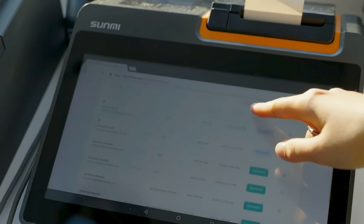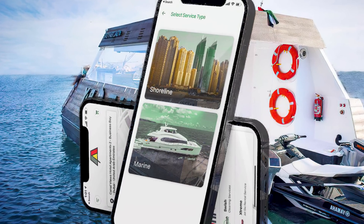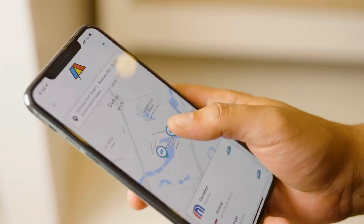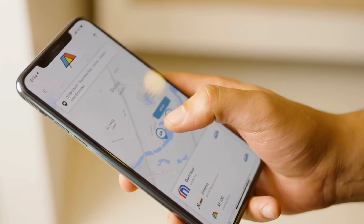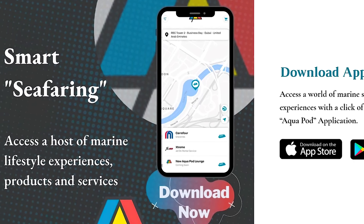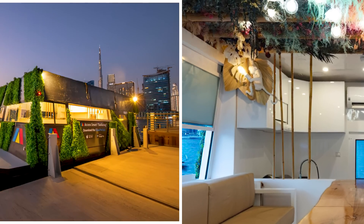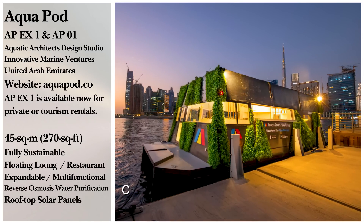To complete the whole bundle, the world's first-ever consumer marine e-commerce app has been designed to pair with the Aquapod. Connecting the offshore world to the onshore world, the app allows you to access a swath of marine services and experiences. Using that app, you can book yourself some time with the APEX-1 with a private or public tourism rental.